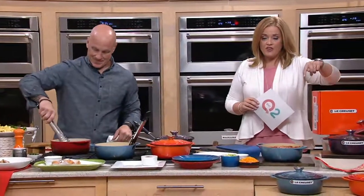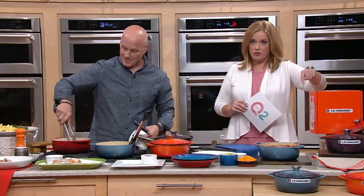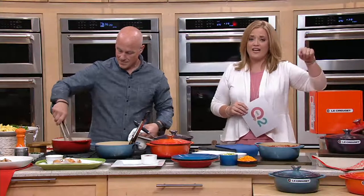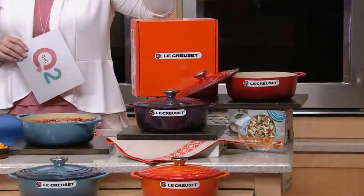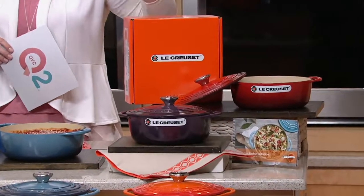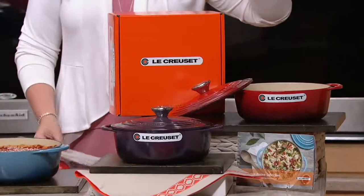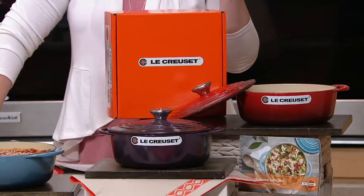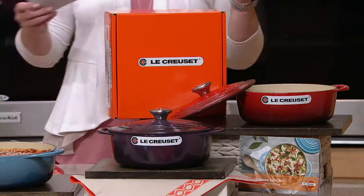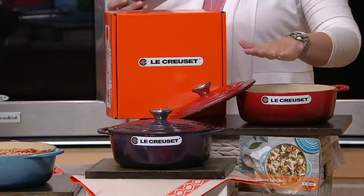This is the perfect size to cook with every single day. This is also that heritage name of Le Creuset that we know — Julia Child, it was her go-to. We know that when it comes to putting on the registry, folks always ask for Le Creuset, but they ask for smaller pieces because they think that it's too big of a request.